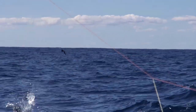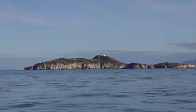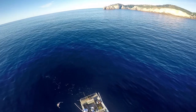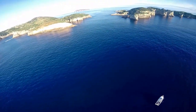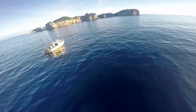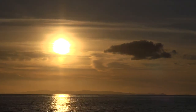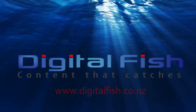Nick pointed the boat back to the Mokohinaus. We saw a free jumper and a sunfish but nothing appeared in our wake. Almost time to cruise home — we took the drone for a fly first. A magical day at the Mokohinaus. This is Scott from Digital Fish with content that catches. We had an easy run home.